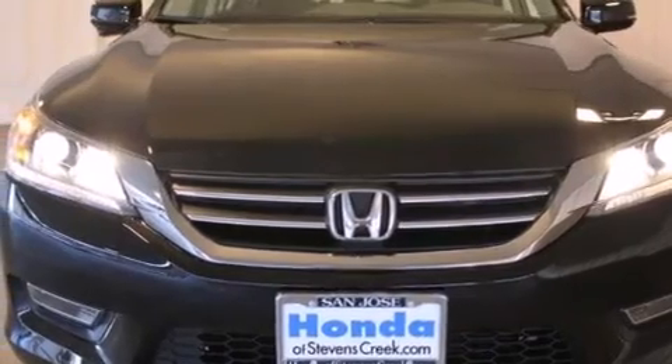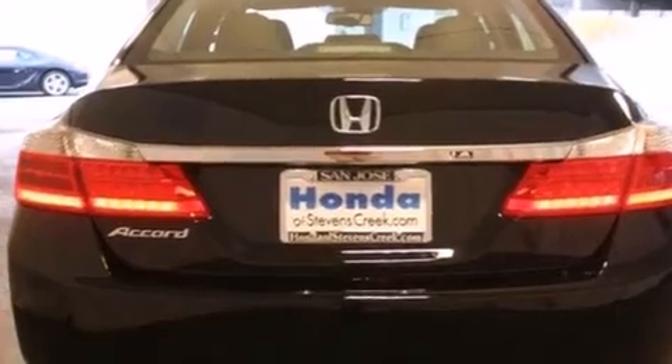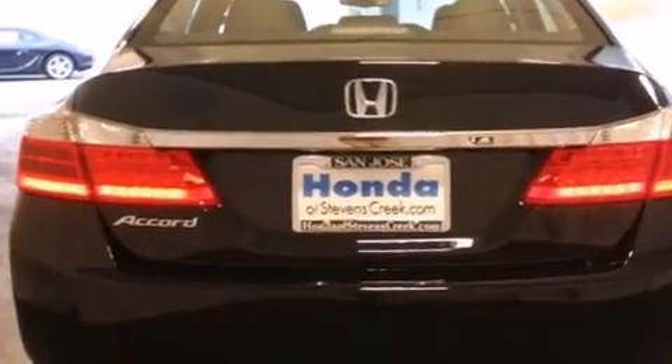All of the following features are included: a power moonroof, a navigation system, a premium audio system, a CD player, and a leather-wrapped steering wheel.